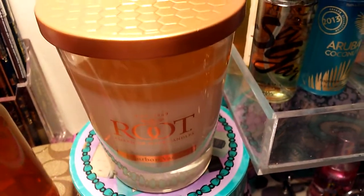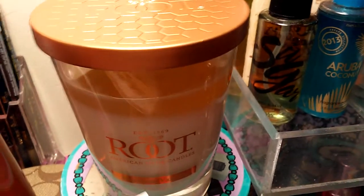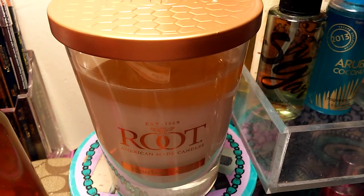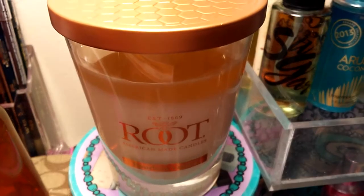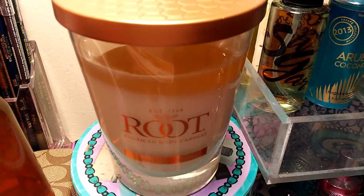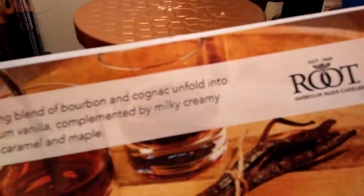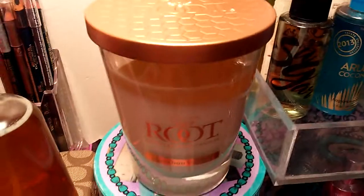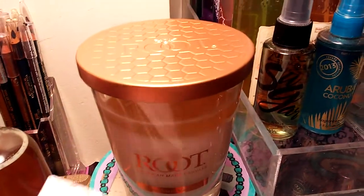The scent description on the bourbon vanilla says: intoxicating blend of bourbon and cognac unfold into buttery rum vanilla, complemented by milky creamy notes of caramel and maple. It also has the history and candle care.